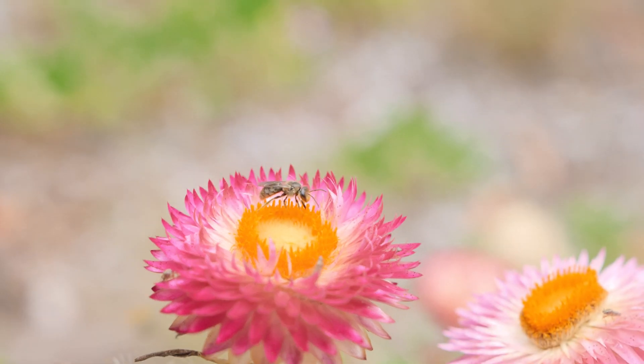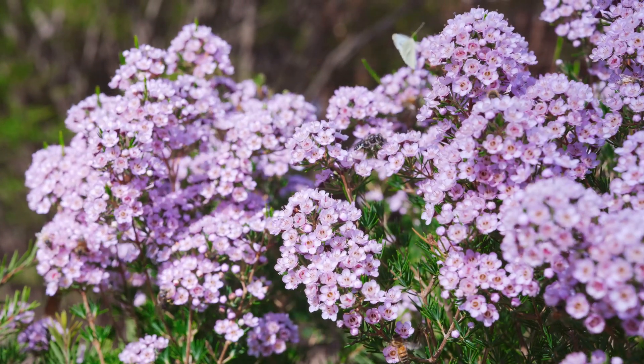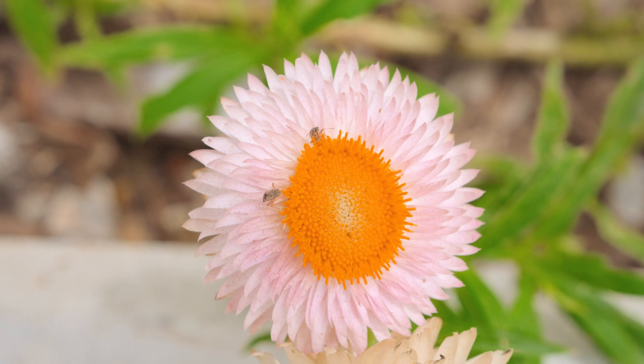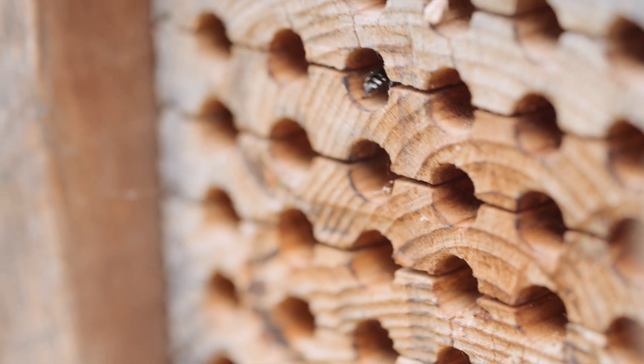Welcome to the Australian National Botanic Gardens. This is a native botanic gardens and we're here to see how many native bees we can spot. It's a fantastic time of the year — there are many out now. We've got about 200 in Canberra but there are about 2,000 around Australia and we're still looking, so you may, if you're lucky, discover a new species that hasn't been discovered before. Let's go and find out what's here.